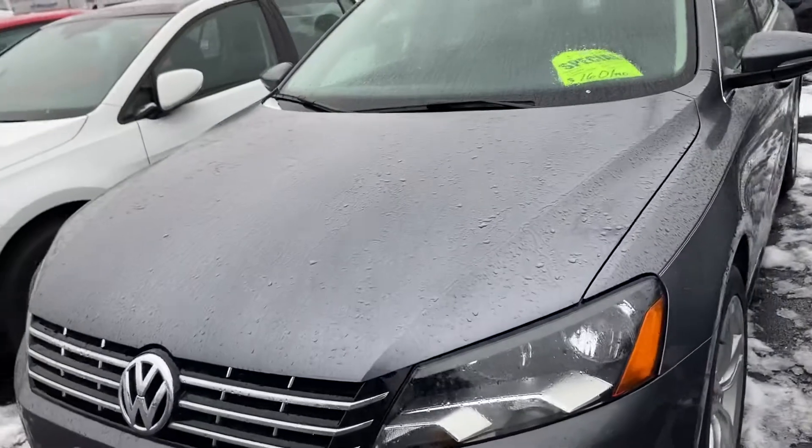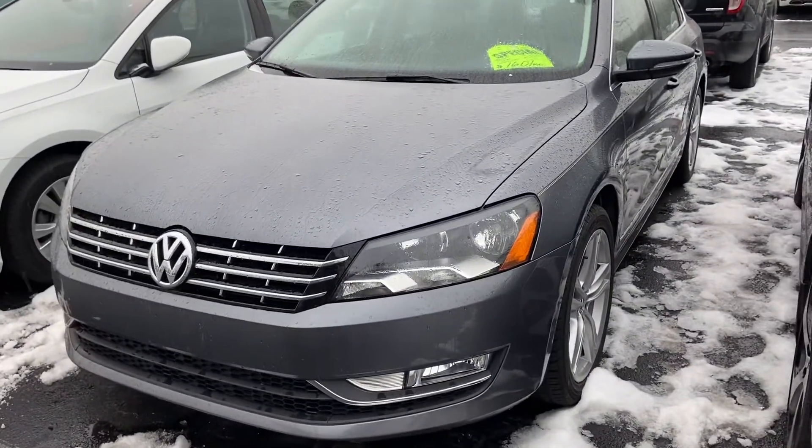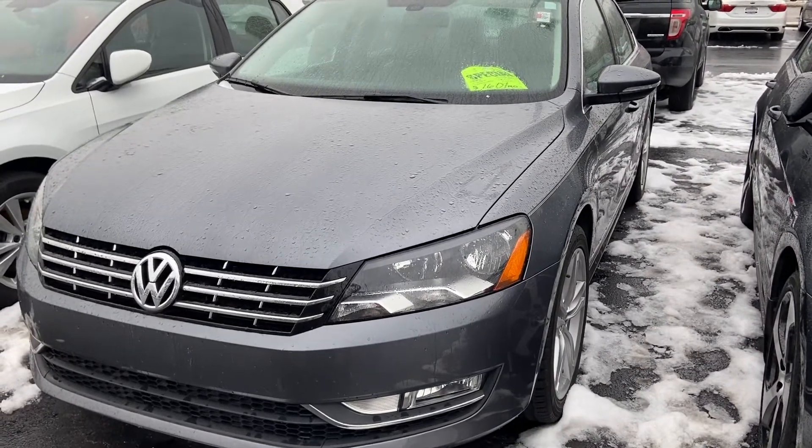It's got a one-owner clean Carfax history. I'd be happy to arrange a test drive for you or answer any questions you might have. You can reach me here at 414-525-1100. My name is Nick.